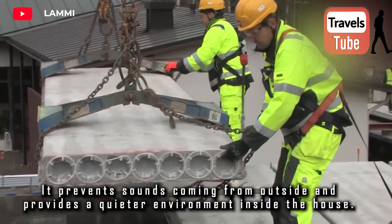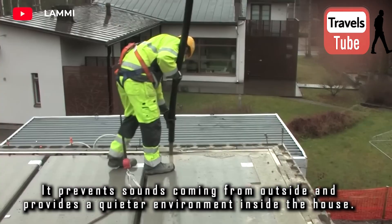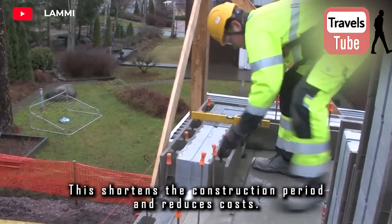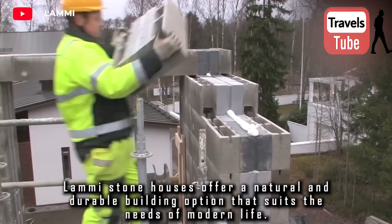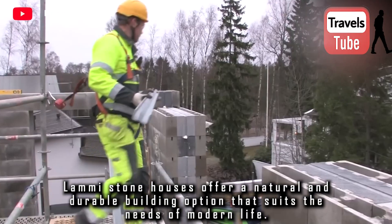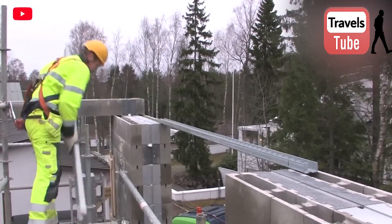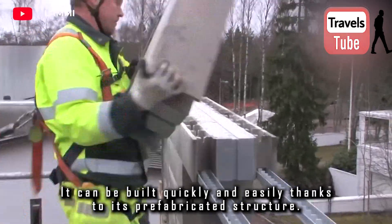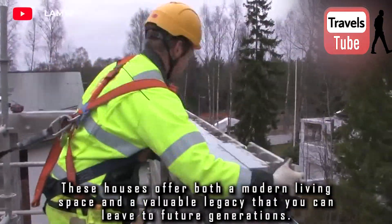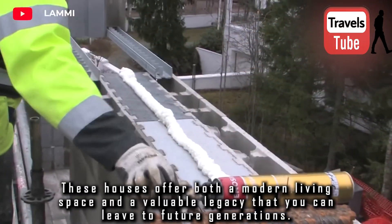Lamy Stone House prevents sounds coming from outside and provides a quieter environment inside. This shortens the construction period and reduces costs. Lamy Stone houses offer a natural and durable building option that suits the needs of modern life. They can be built quickly and easily thanks to their prefabricated structure, offering both a modern living space and a valuable legacy for future generations.